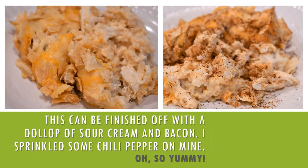Here's my plate — I added a little chili pepper on mine because I like spice, and boy was it good. You can also add a dollop of sour cream on top or put some bacon in it. It's really, really good.